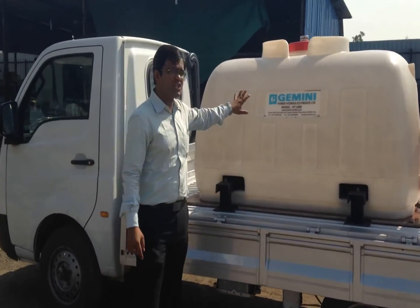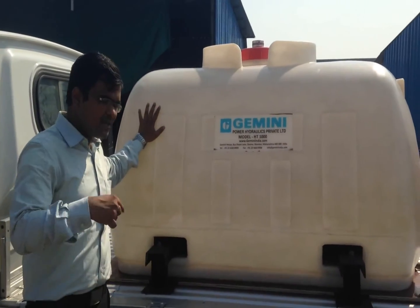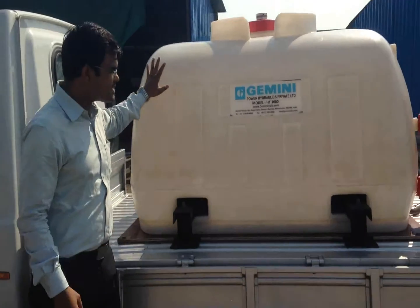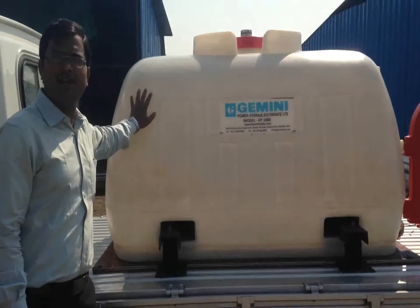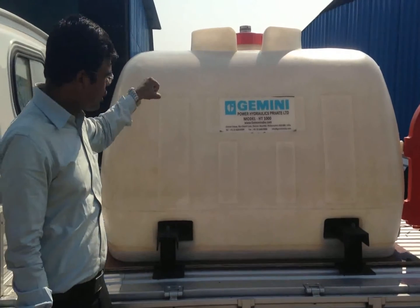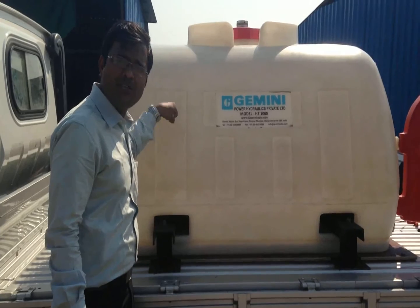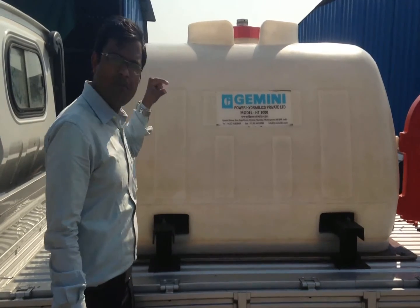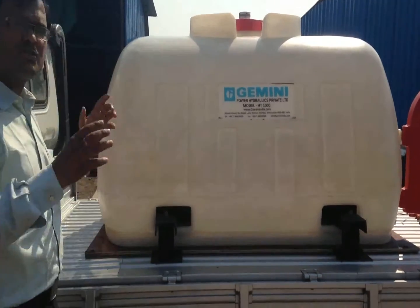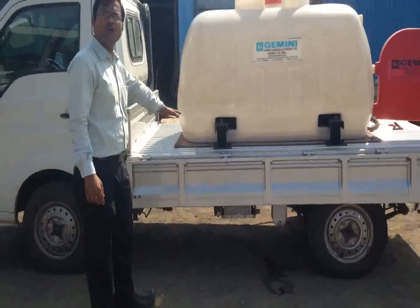I am proud to introduce the Gemini Mobile Fuel Tank. This fuel tank is very innovative — we are the first company in India to manufacture polyethylene fuel tanks. Yes, this is not an ordinary metal tank. As you can see, it is made up of polyethylene, 8 to 10 mm thick, which is mounted on your smallest utility vehicle. In this case, we have mounted it on a Tata.